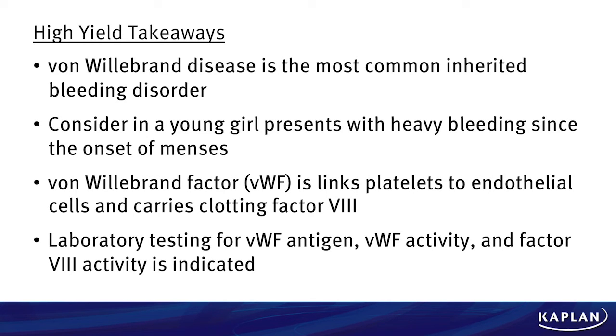High-yield takeaway points for this case: von Willebrand's disease is the most common inherited bleeding disorder and should be considered when a young girl presents with heavy bleeding since the onset of menses. Von Willebrand's factor links platelets to endothelial cells and carries clotting factor VIII. Laboratory testing for von Willebrand's disease should include von Willebrand's antigen, von Willebrand's factor activity, and factor VIII.